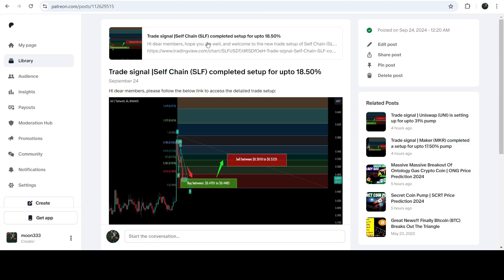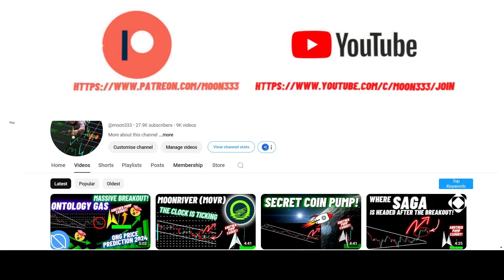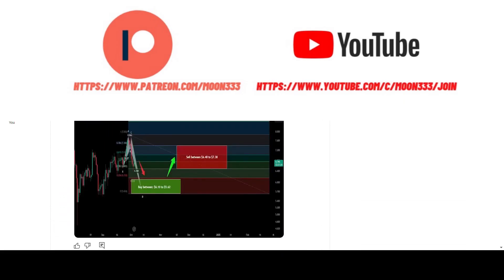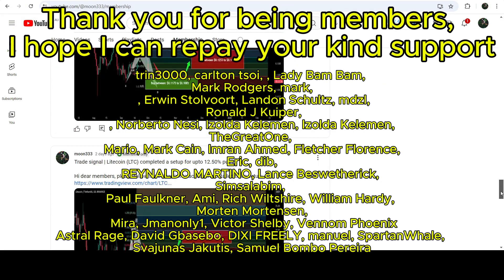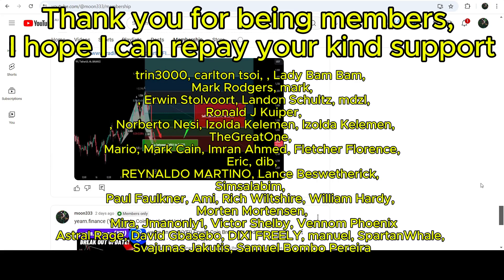I would also like to share with you my most recent trade signal for Saleschan that I shared a few days ago with my members. This signal produced almost a 14% pump. But before starting this analysis, if you are not subscribed to my channel, then do subscribe. For more trading signals, you can also join me and support me as a YouTube member or as a Patreon member. You can find the link to join me in the video's description.